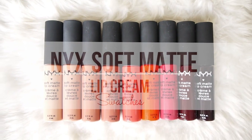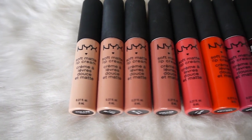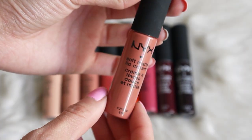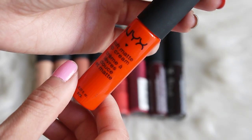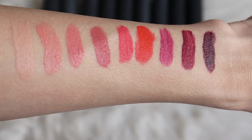Hey guys, today I'm going to be swatching the Soft Matte Lip Creams from NYX. These are the 9 new shades that have been added to the collection. I'll be swatching all 9 colors, from lightest to darkest, on my arm as well as on my lips. So let's get started.